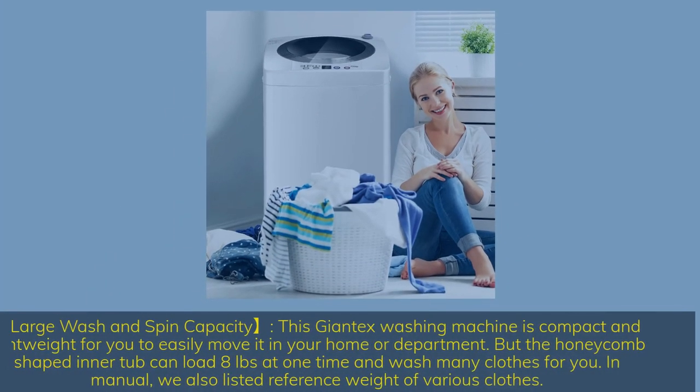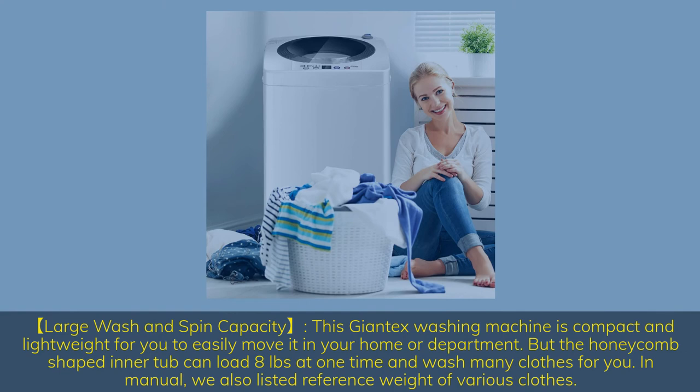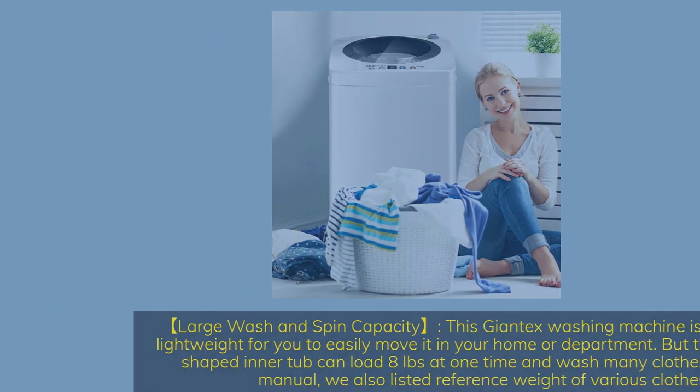Large wash and spin capacity. This washing machine is compact and lightweight for easy movement in your home or apartment. The honeycomb-shaped inner tub can load up to 8 pounds at one time and wash many clothes. The manual also lists reference weights of various clothing items.